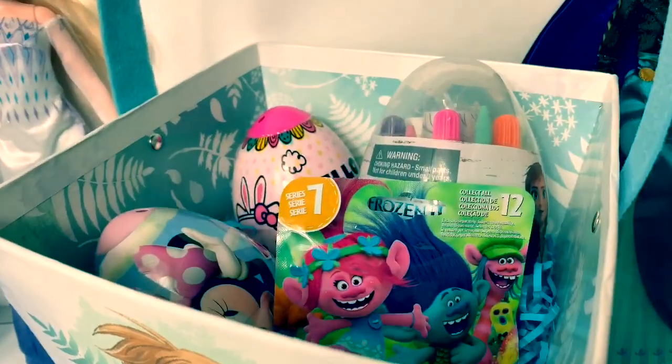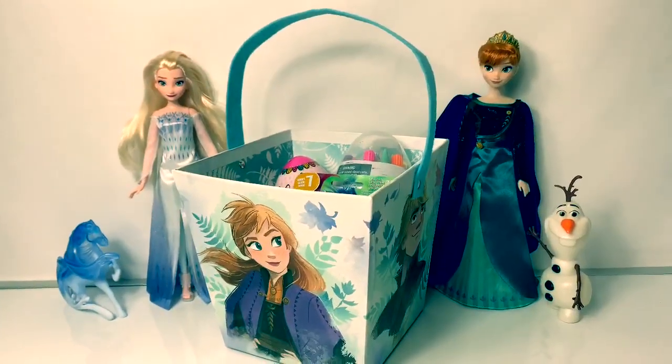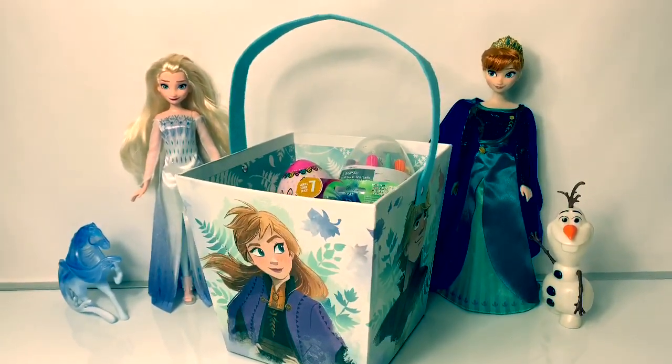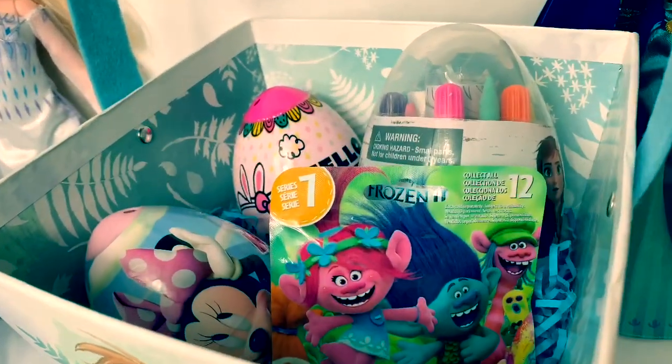It's surprise time! Look at all these Easter eggs! Hello friends, hola amigos and welcome to Fun Toys Mundo. Today let's open some new Easter egg surprises.